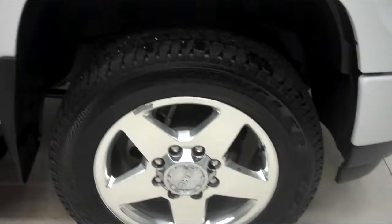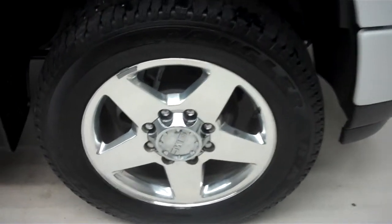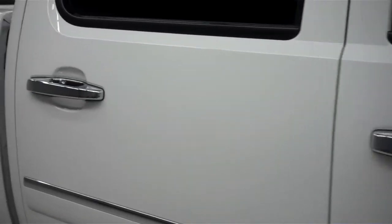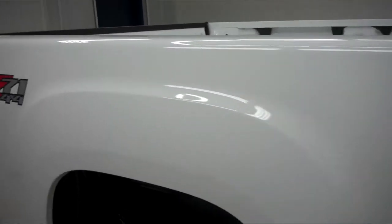We do have the 20 inch GMC alloy wheels with Goodyear Wrangler SRA tires that are in excellent shape as you can see. We have mud flaps and chrome side step bars, so it's a very clean paint job. I see no visible dents or dings down the passenger side here.